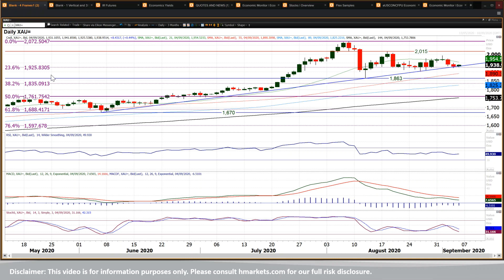Interestingly enough, this 23.6% Fibonacci line of the big bull run from 1451 to 2072 comes in at the 1925-1926 area. And that hasn't been broken on a closing basis — that continues to be the case over the past few weeks. Clearly a line that the market is looking out for.